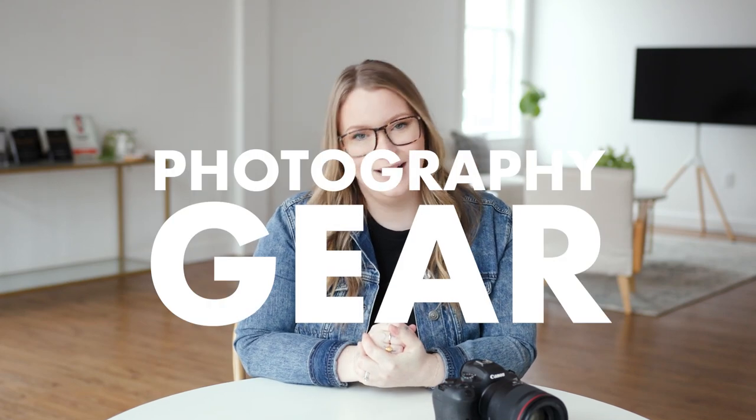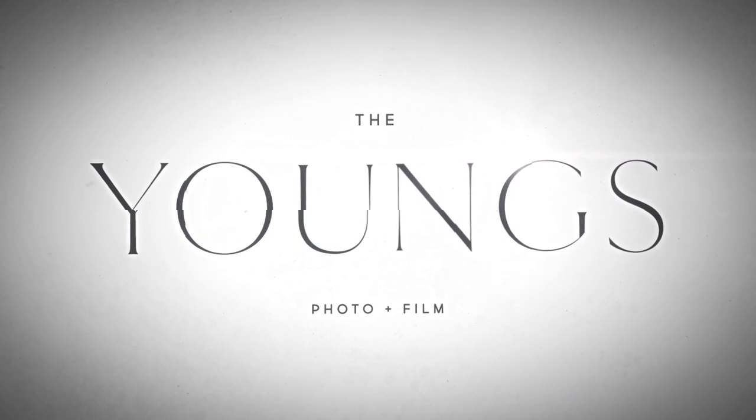What's up guys? Today we are talking about what photography gear I use on a wedding day. First, let's talk about what camera bodies I use on a wedding day.